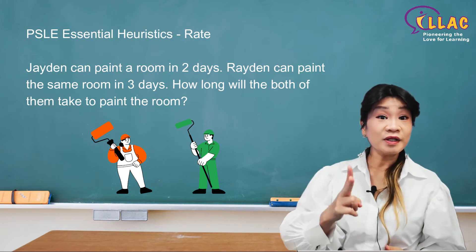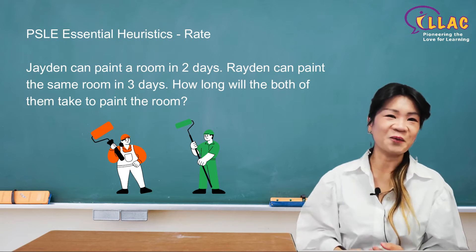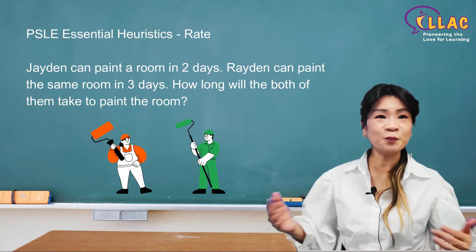Jayden can paint a room in two days. Rayden can paint the same room in three days. How long will both of them take to paint the room?